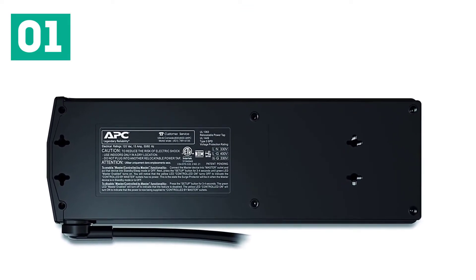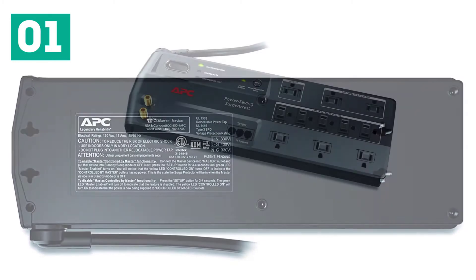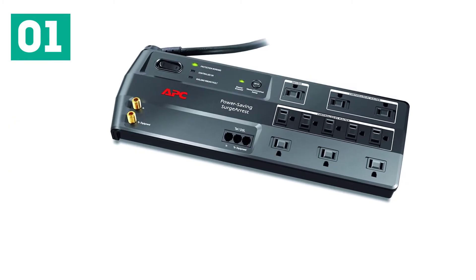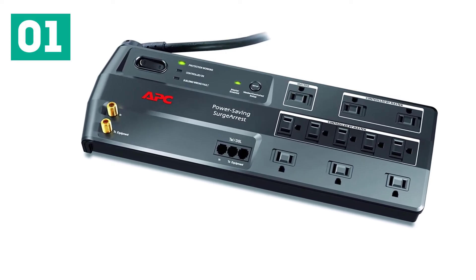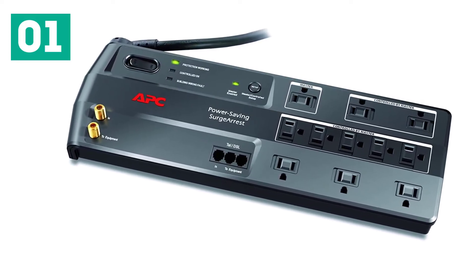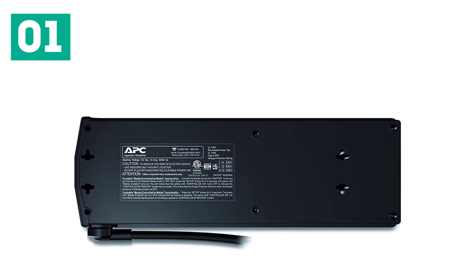APC has a lot of confidence in this 11-outlet surge protector — short of using it in a research lab to protect scientific instruments, we had a hard time coming up with a list of equipment to match that. Multiple layers of protection guard against power surges coming through your coaxial TV cable, telephone/DSL lines, and home electrical outlets.